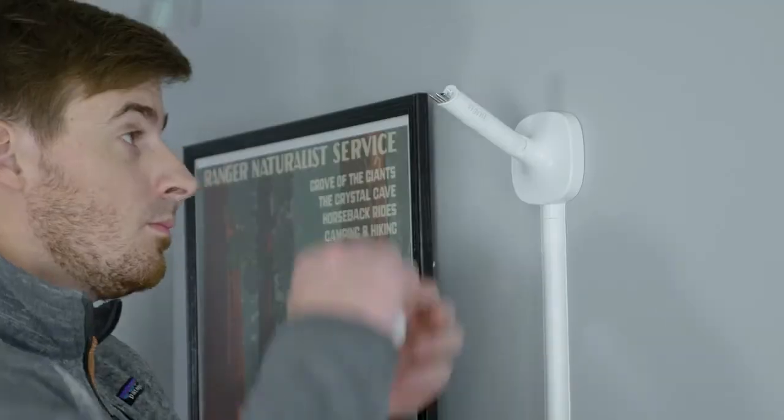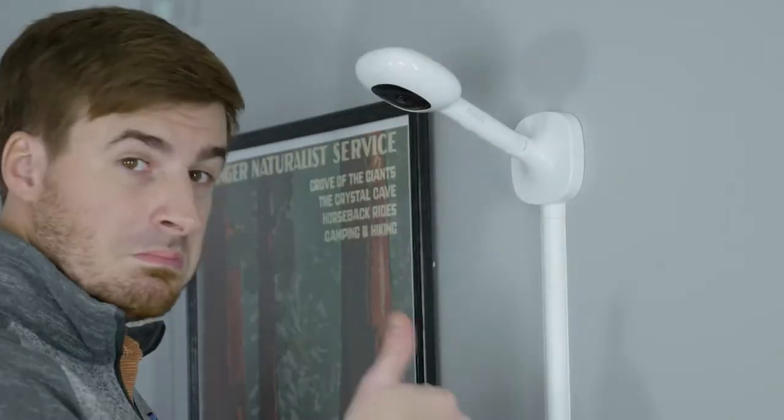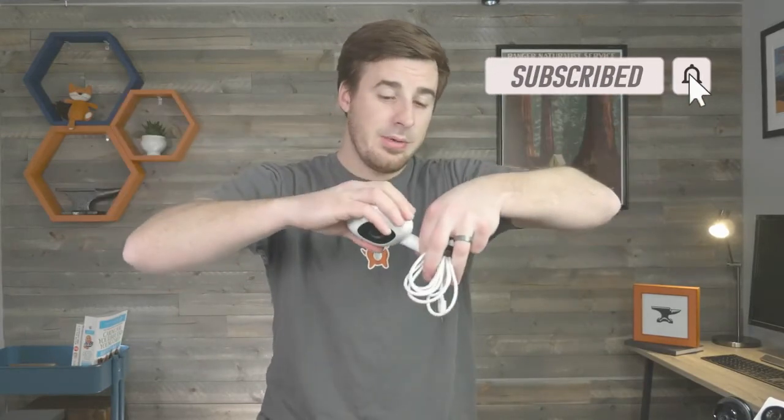Feature three: it just works. It connects super easily, the setup is a snap, the app is simple and easy to use, and it even works via Bluetooth — meaning if your internet goes down, you've still got a video feed. It is also incredibly portable. It just snaps off the wall mount, pop it onto your multi-stand, and you're good to go for a sleepover at grandma's house.